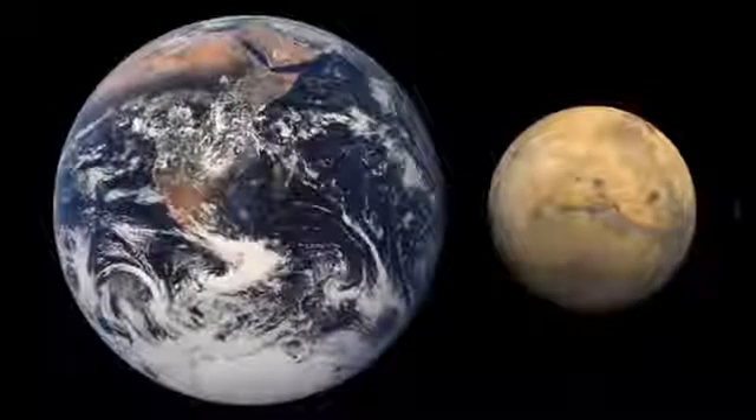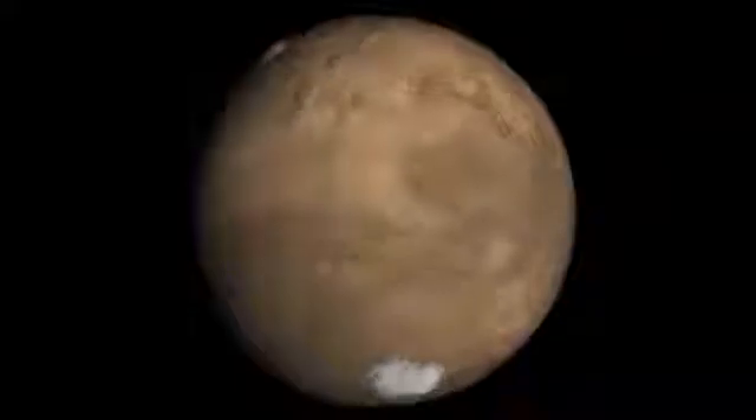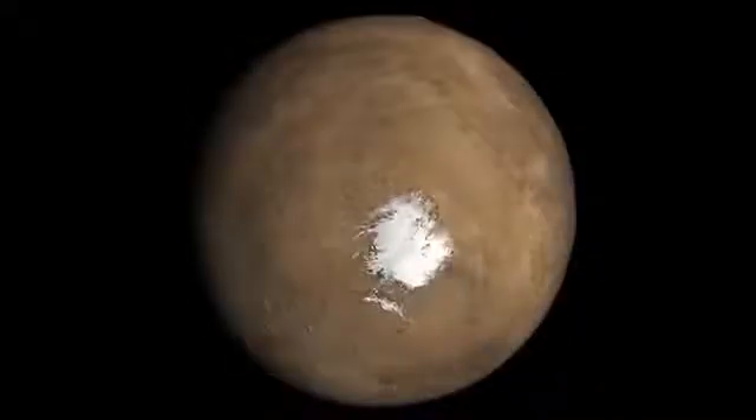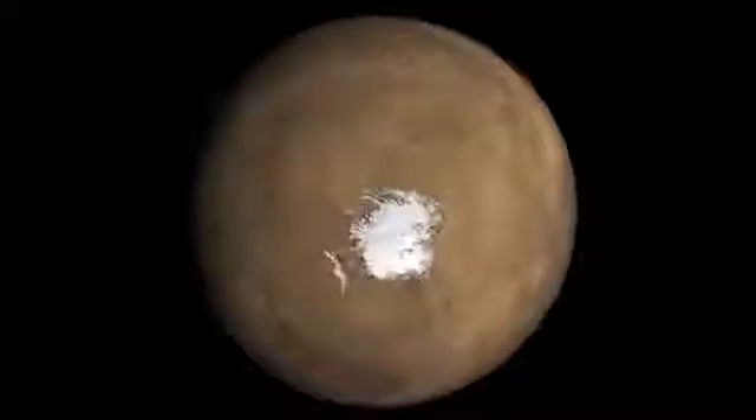Mars is smaller than Venus and the Earth but larger than Mercury. It is cold and rocky with a thin atmosphere made of carbon dioxide and oxygen. There is water ice on Mars.